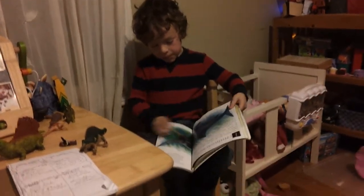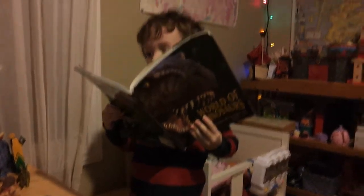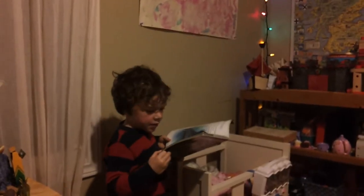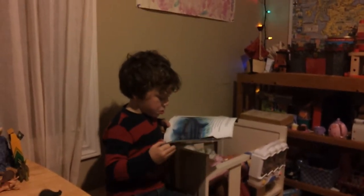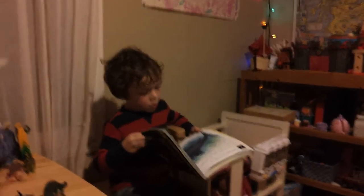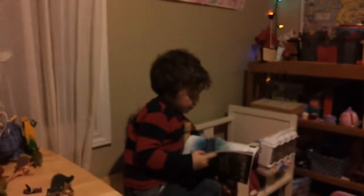I'm going to show you some pages. What's that guy? He lived in the Jurassic. I don't know what it is. The first letter is an I. Ichthyosaurus! That's right. Is that a dinosaur, Oscar? No.